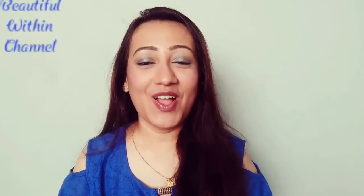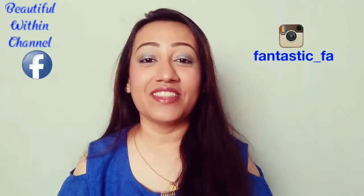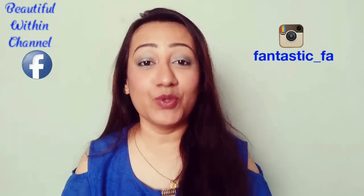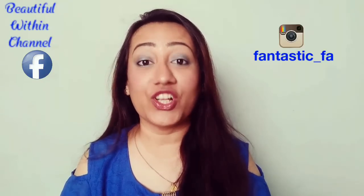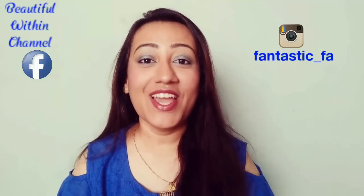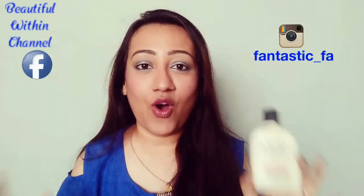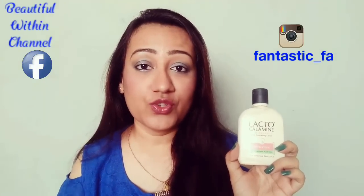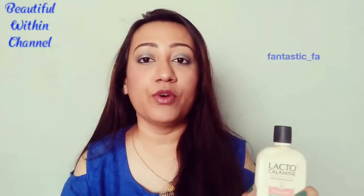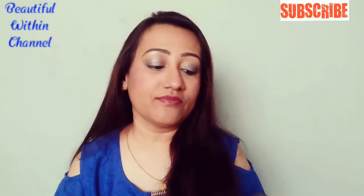Welcome back to my channel Beautiful Within, which is related to beauty. I have known so many DIYs and so many things from beauty. Today I am taking the most important solution to keep your skin good, glowing, radiant and beautiful — that is Lacto Calamine Lotion. It is very famous and a great product for your skin, and today I am going to tell you about this review and how you can use it.